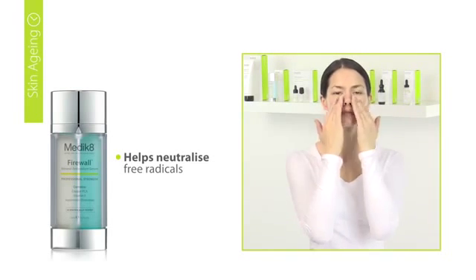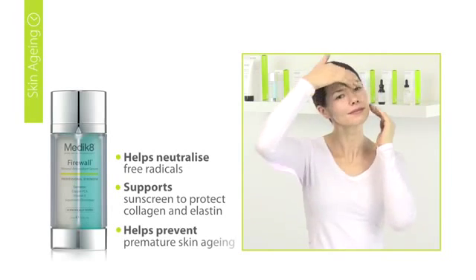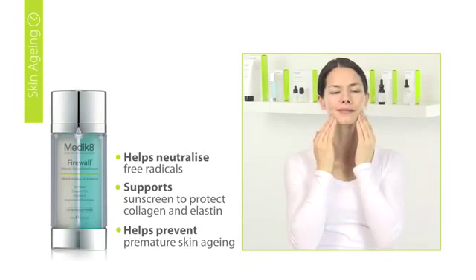Firewall improves the appearance of dryness in sun-damaged skin. Firewall helps restore the natural glow to the skin as well as improving skin tone, roughness and hydration levels.